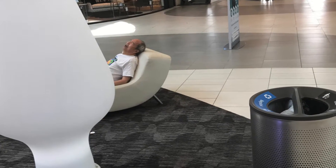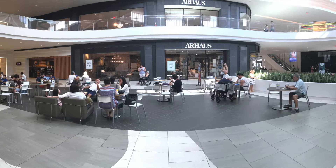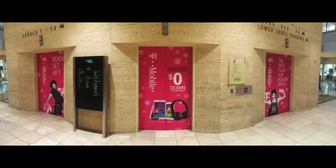Standing in the middle of a henge of couches and interactive directory kiosks, the shopper inevitably will be influenced by the surrounding oversized advertising, and in a visual line from ad to eye level, come to see the directional kiosks.